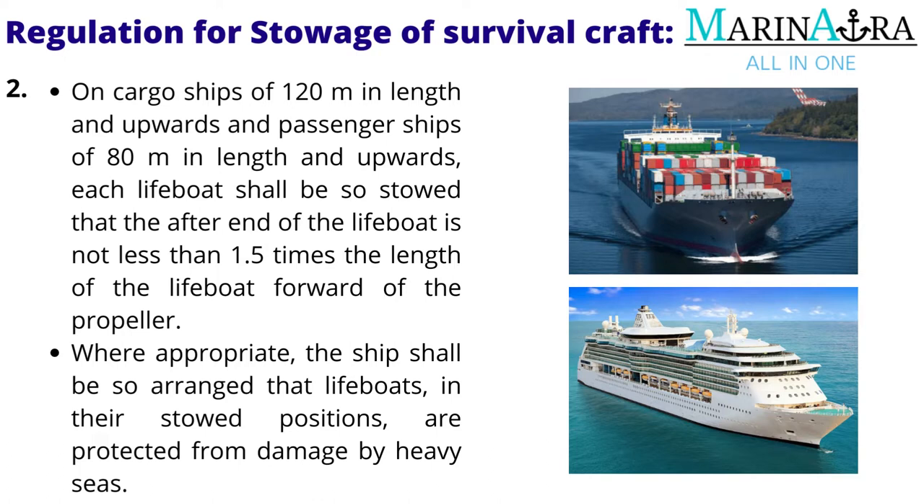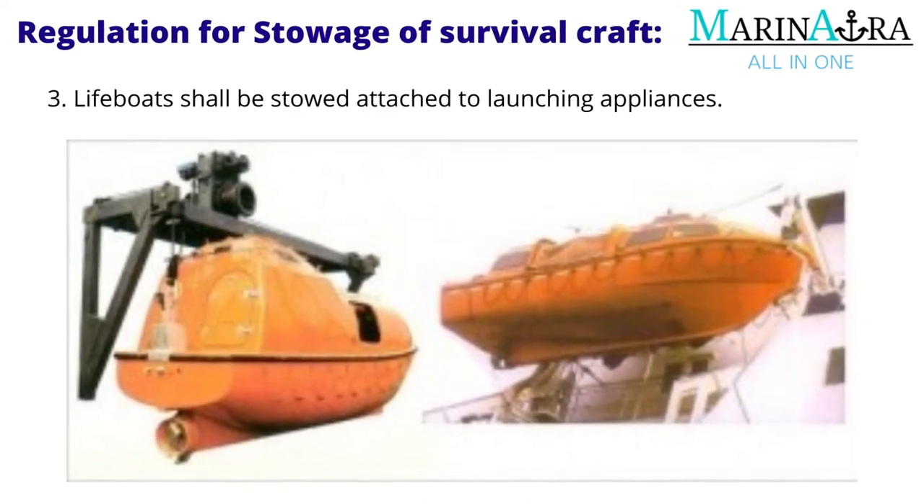Where appropriate, the ship shall be so arranged that lifeboats, in their stowed positions, are protected from damage by heavy seas. Lifeboats shall be stowed attached to launching appliances.